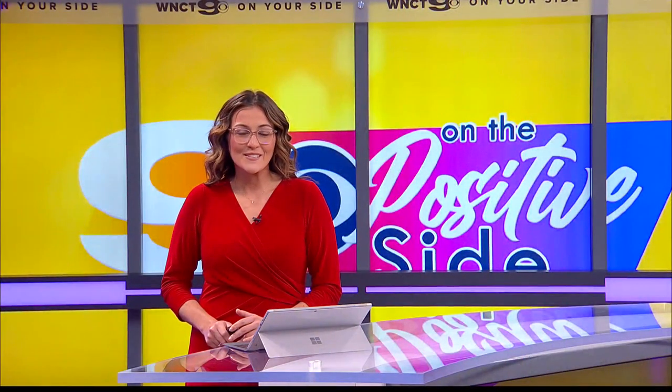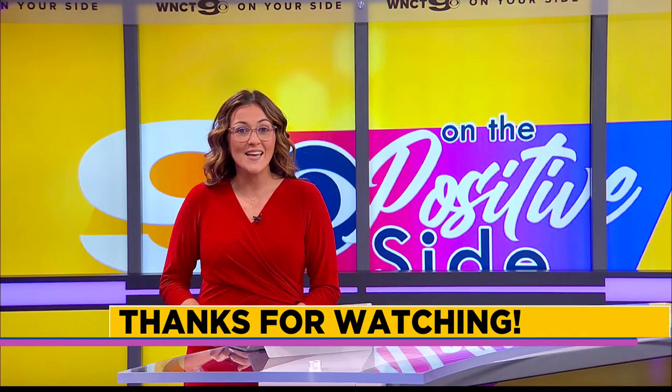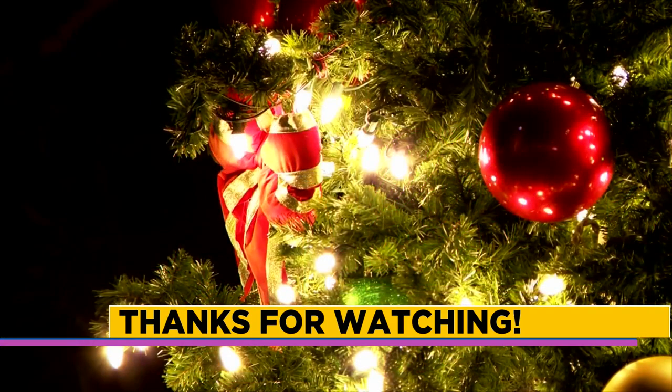Such a beautiful thing to do. Thanks so much for joining us for 9 on the Positive Side. Happy Holidays, everyone. Have a great weekend.